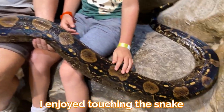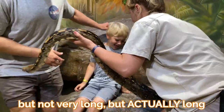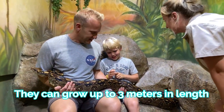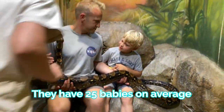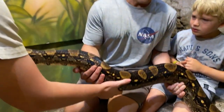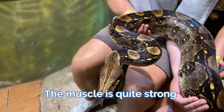I enjoy touching the snake. It was actually quite heavy, but not very long — but actually long. They can grow up to three meters in length. They have 25 babies on average, and they don't lay eggs — they actually give birth to live young. So we say they are ovoviviparous. It's a big word. The muscles are quite strong.